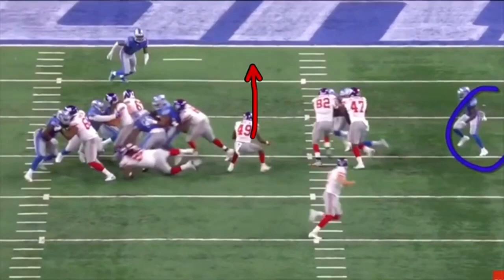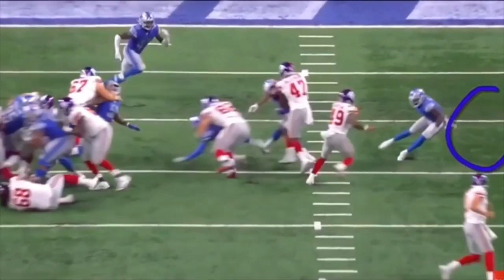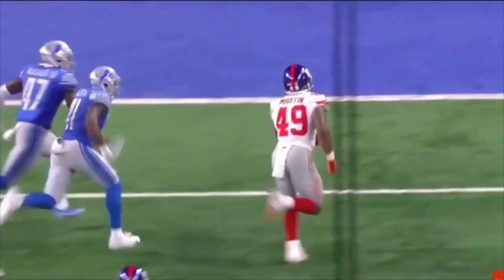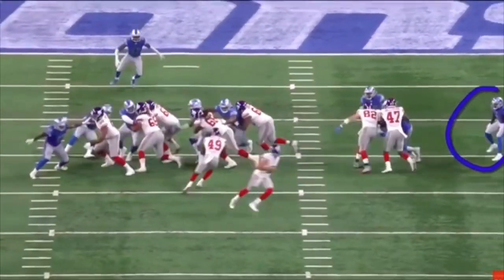He sees this DB floating this way. Now, honestly gentlemen, this is a gamble that he took. He really could have stuck his foot in the ground, gotten up field, and probably gained about four to five yards which is positive. But he takes a chance - as I said, sticks the foot in the ground, this DB is caught slipping literally, and he goes up the field. He took a chance, he took a gamble.